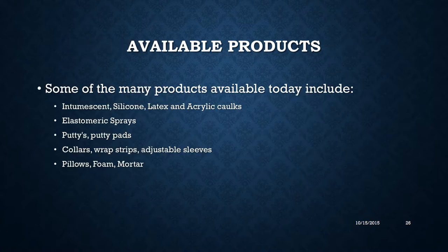Available fire stopping products include intumescent silicone, latex, and acrylic caulks — the most common seen in facilities. Elastomeric sprays, which are typically used for joints. Putties and putty pads, collar wraps, and adjustable sleeves, which are becoming very common in new construction. Pillows, foam, and mortar, which have also been common for quite a few years.